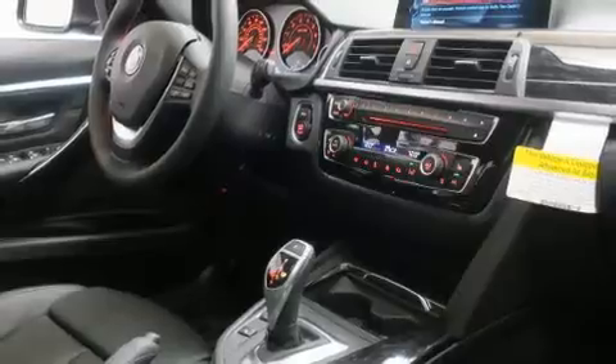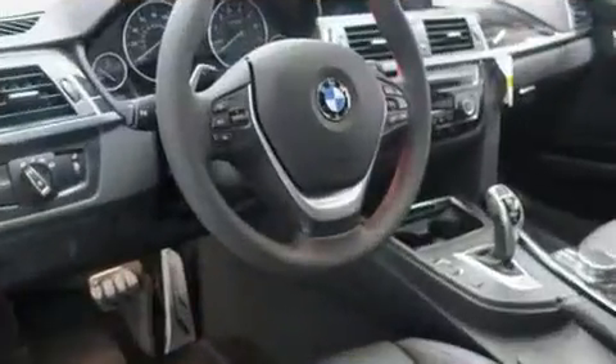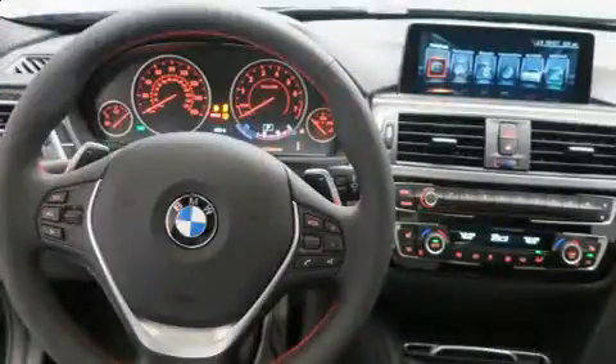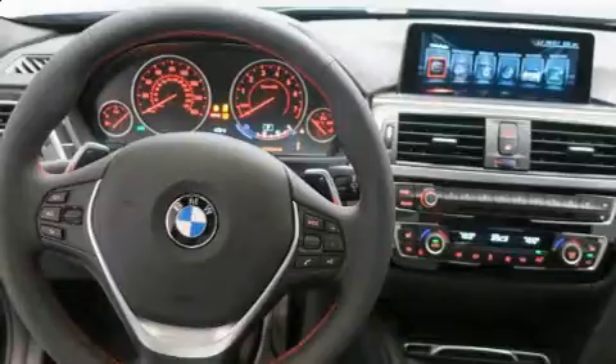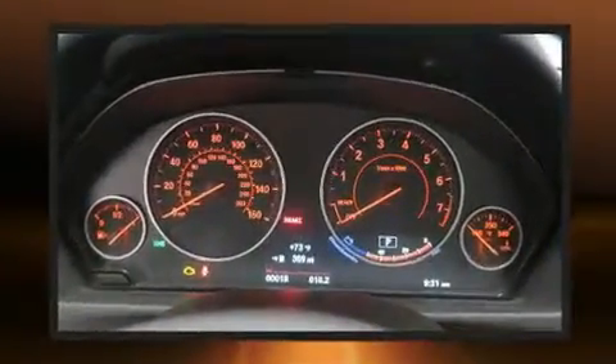BMW ensures the safety and security of its passengers with equipment such as head curtain airbags, front and side impact airbags, brake assist, anti-whiplash front head restraints, ignition disabling, and four-wheel disc brakes with ABS.